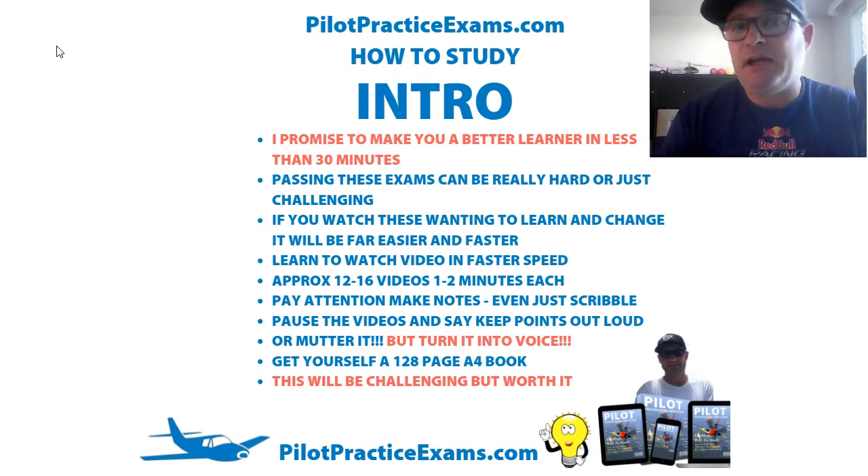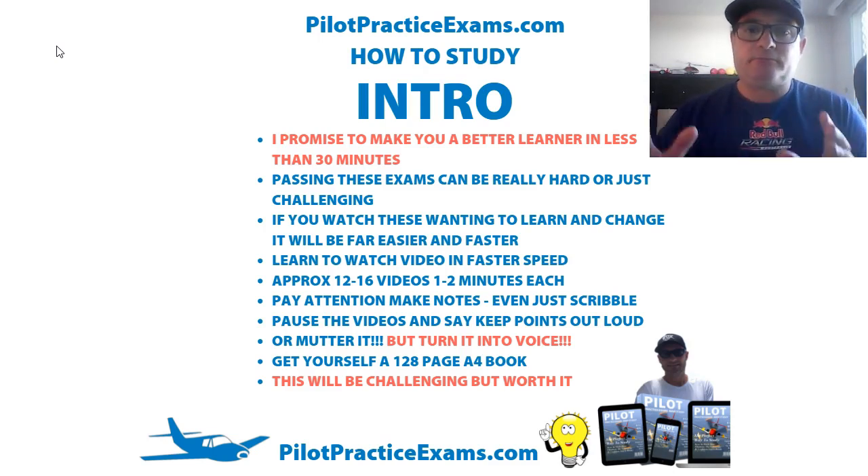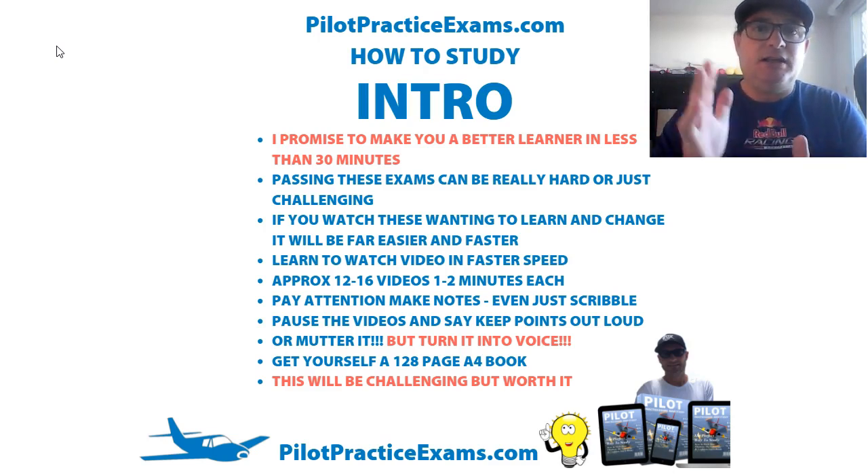This is going to be around about 20 minutes to watch, there'll be around about 12 to 16 videos, they're going to be action-packed and power-packed. You've got to want to change the way you study — you can make these exams really, really hard or they can just be mildly challenging. If you watch these videos and want to learn to change how you study, it's going to be far easier and faster for you.